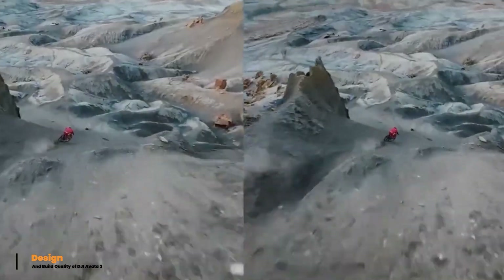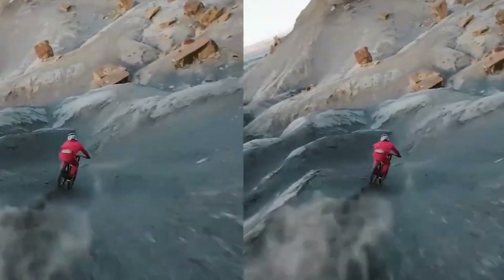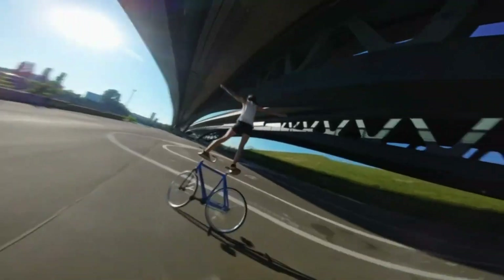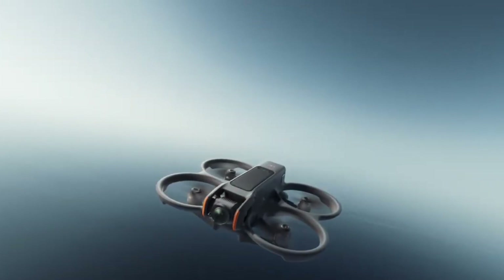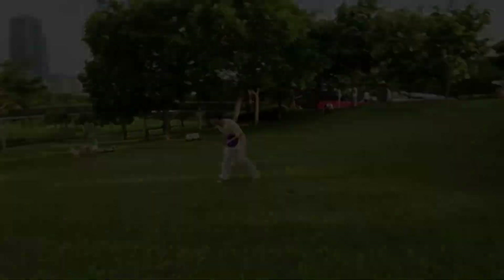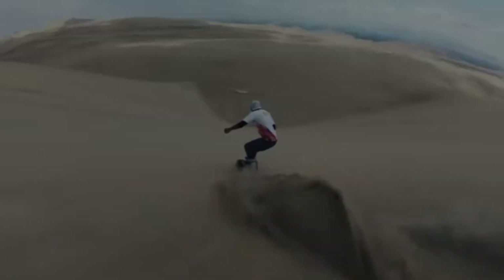The DJI AVIDA 3 features a compact, rugged design optimized for both durability and performance. Its lightweight frame is reinforced to withstand minor collisions, while built-in propeller guards enhance safety during close-proximity flights. The aerodynamic structure reduces drag, ensuring smooth and stable flight. The chassis is crafted from high-quality materials, offering resilience in demanding environments.